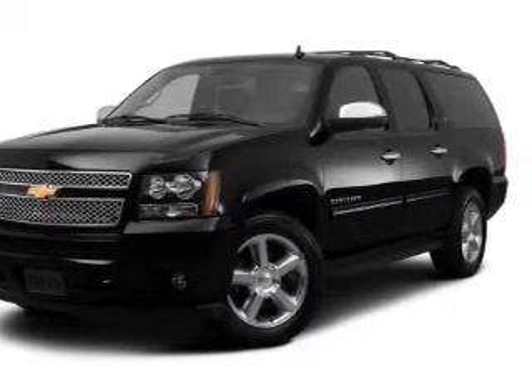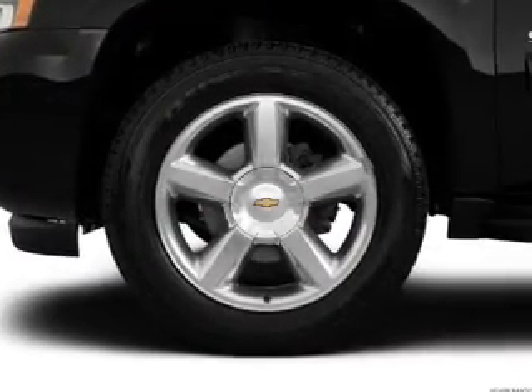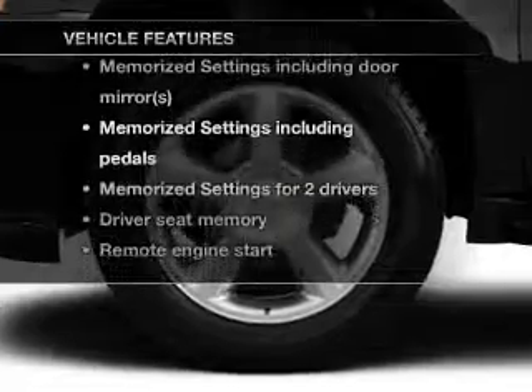The anti-lock braking system will help deliver you safely to your destination. And memory settings make for a more comfortable ride. Plus, enjoy these notable features that are included in this vehicle.